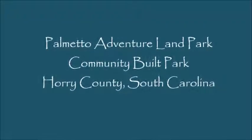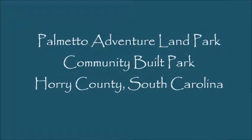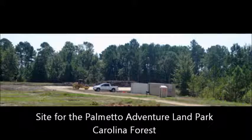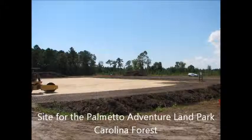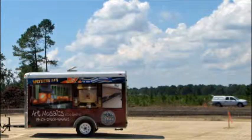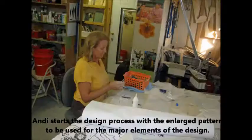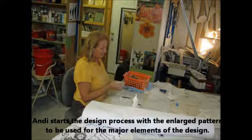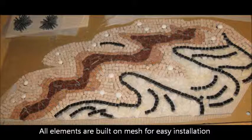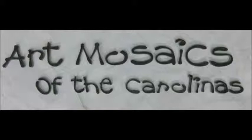Hi from Andy at Art Mosaics of the Carolinas. We were contacted to do a wall for the Palmetto Adventureland Park in Carolina Forest, South Carolina. As you can see, the wave wall is under construction. We started the process in the studio where I created a pattern. The children picked out the themes they wanted — an underwater seascape on the front wall and a Palmetto beach coastline on the back wall.